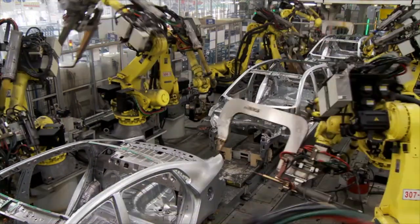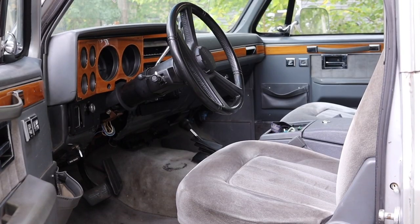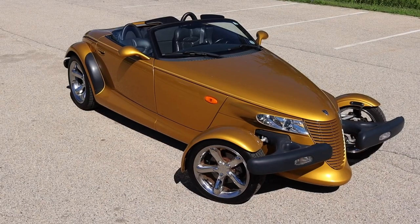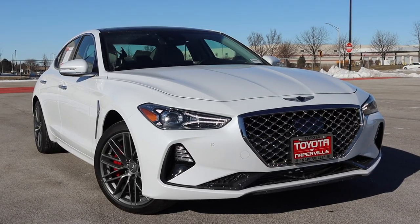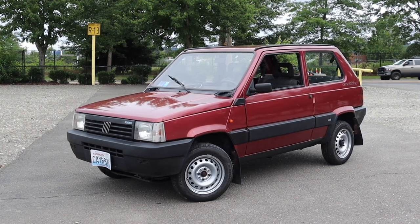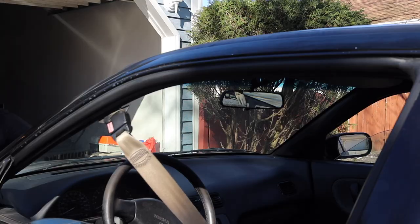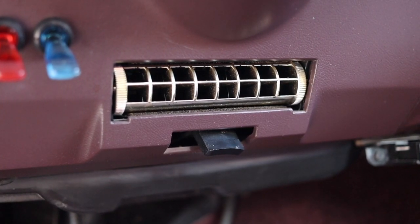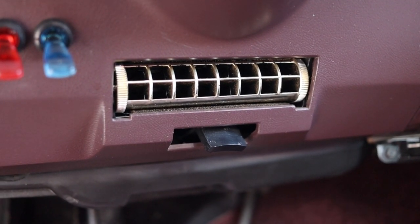Technology is moving backwards — crotch cooling technology, that is. Having reviewed hundreds of cars on my channel, I noticed lots of design trends that came and went over the last few decades. Pop-up headlights, power seatbelts, and hood ornaments are some that I've touched on in the past. But the most controversial has to be the crotch vent.